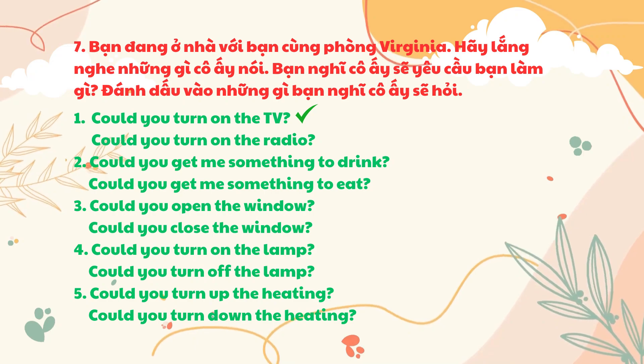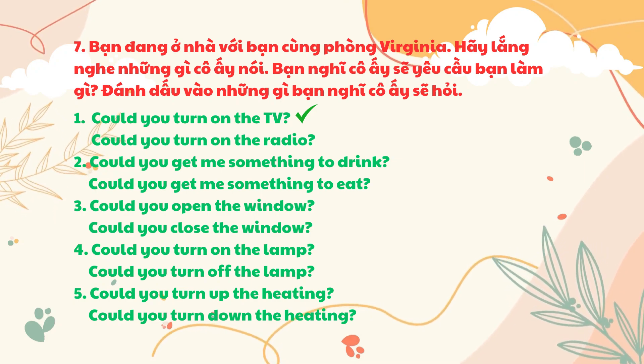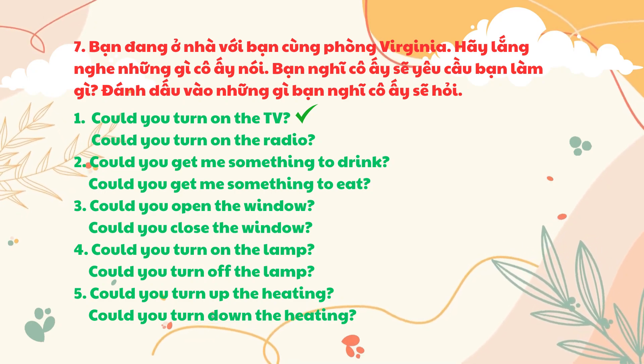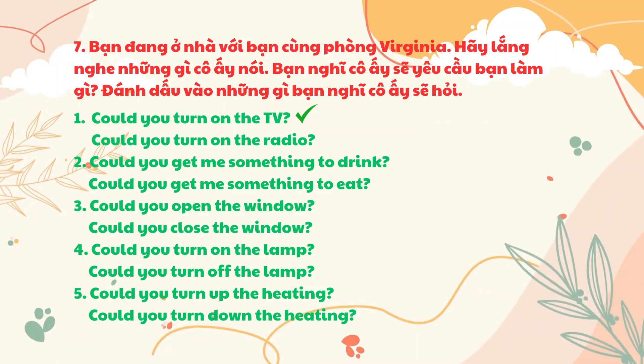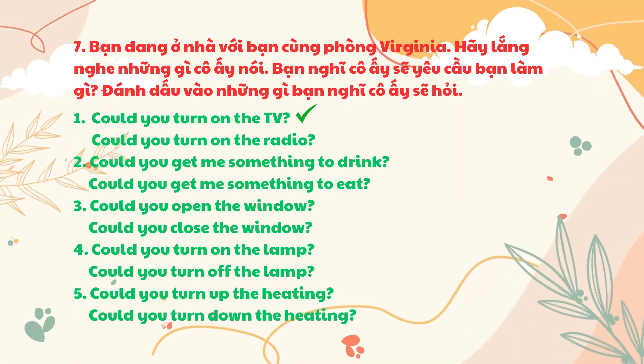You're at home with your flatmate, Virginia. Listen to what she says. What do you think she's going to ask you to do? Tick what you think she'll ask. One. I'd like to watch the news. Two. I'm getting rather hungry. Three. It's very windy outside. Four. It's very dark in here. Five. It's very cold in this room.